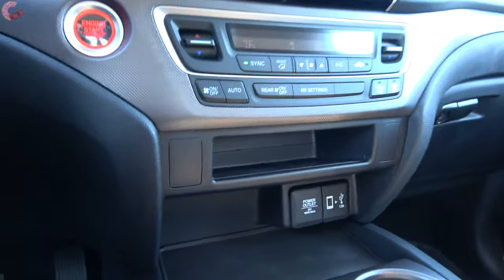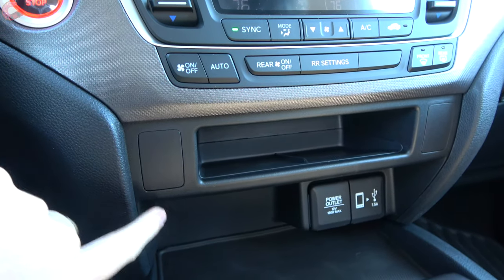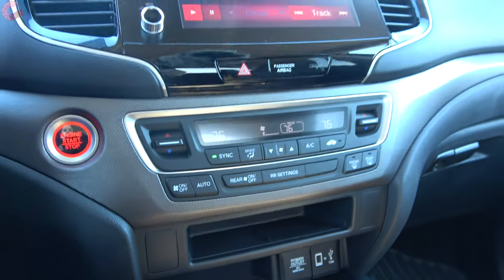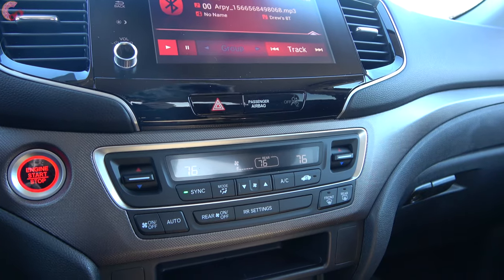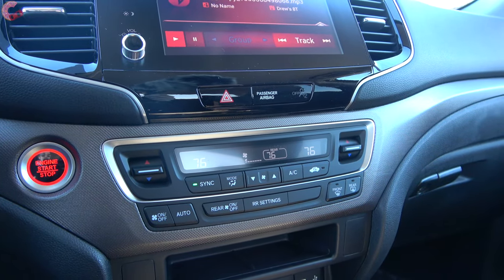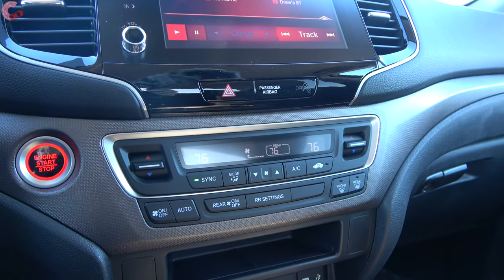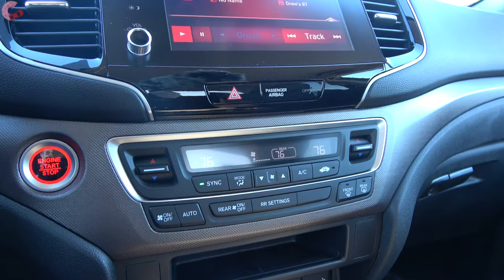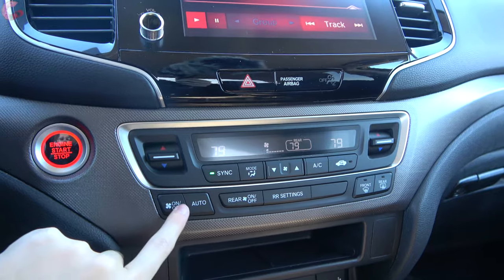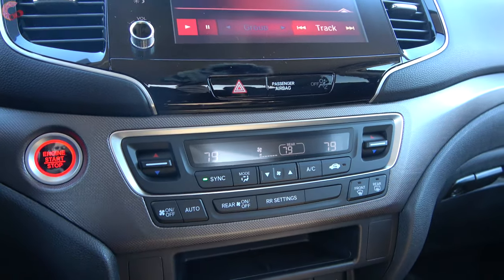There's a blank switch where heated seats would be included if you choose the RTL or above. Above that you'll find the standard three-zone automatic climate control — three zones is basically unheard of in a midsize pickup truck, but it's something they were able to preserve from the Pilot. Operation is super simple, and pressing the rear button lets you make specific adjustments to the rear climate control.